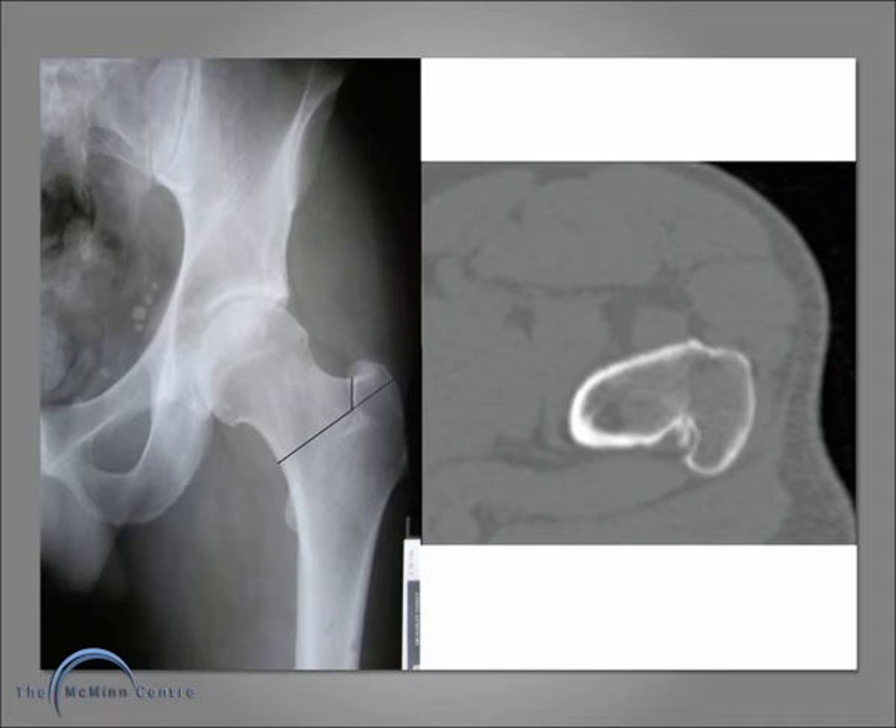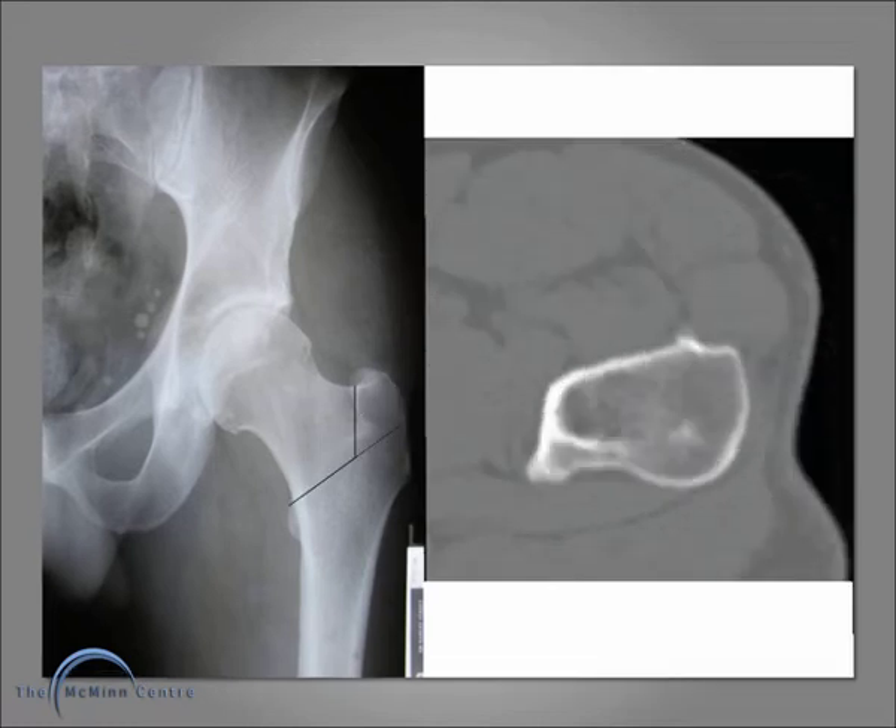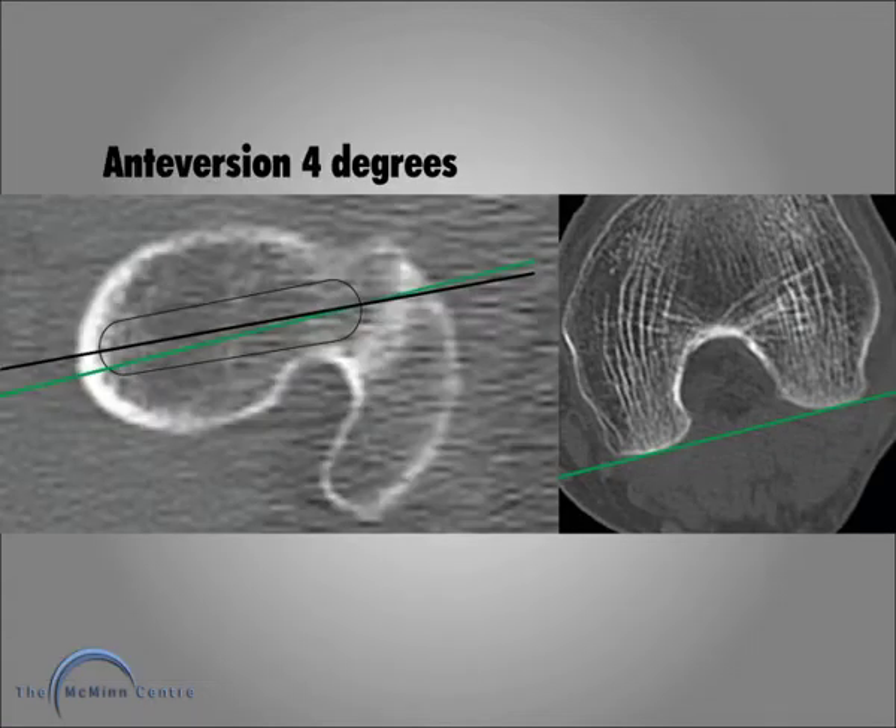With a more aggressive neck resection there is still a camel's hump of bone in the posterolateral femur. You have to go to a very aggressive neck resection level to get out of that anatomical constraint, and I am not happy to do that. With another patient, four degrees of anteversion are possible.